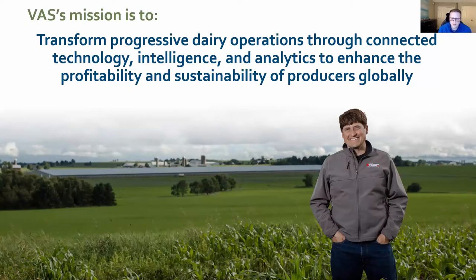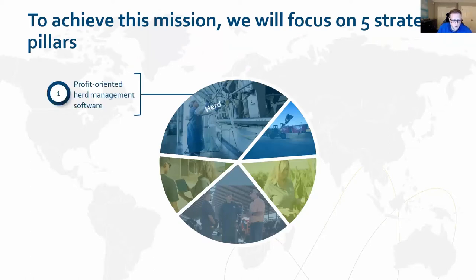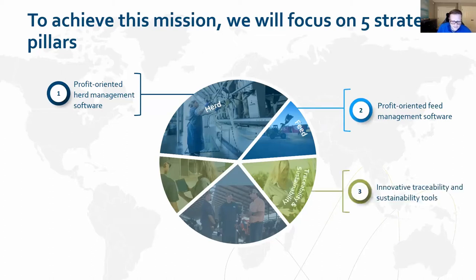One of the key parts I'll be touching on today is the connected technology — we have a lot of really innovative new tools available to dairymen. To achieve that mission, there are five strategic pillars. One of the main ones is herd management. The focus in this presentation will be on the feed side, and the other three pillars will be traceability and sustainability tools.